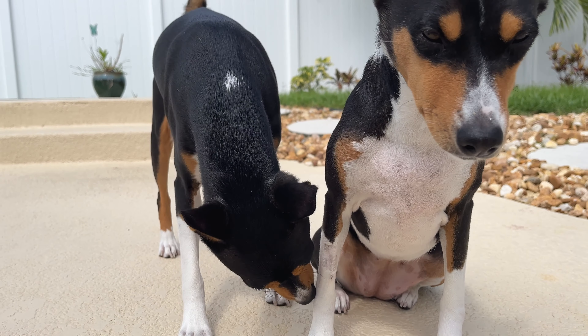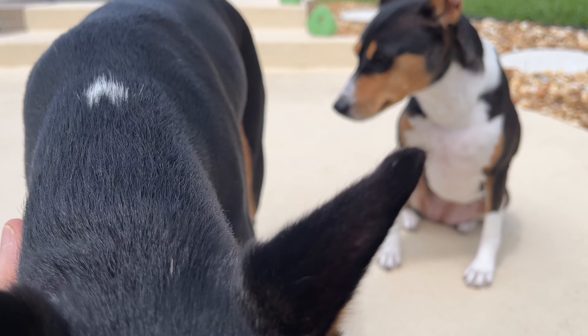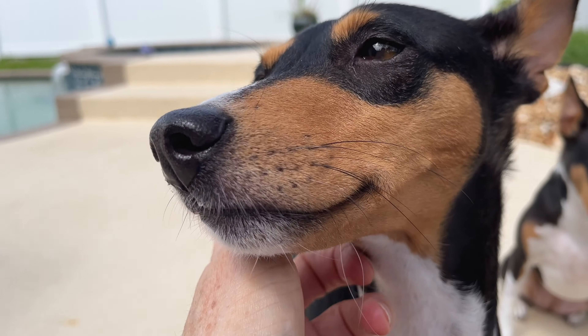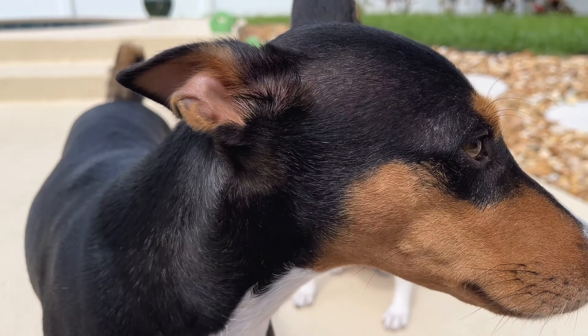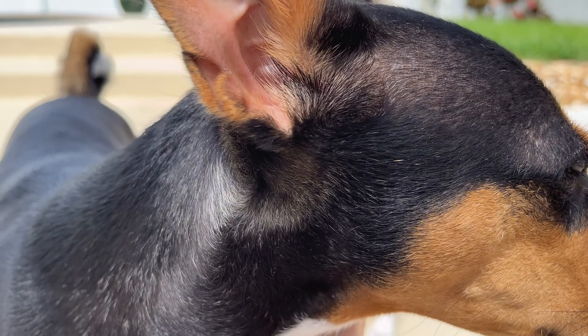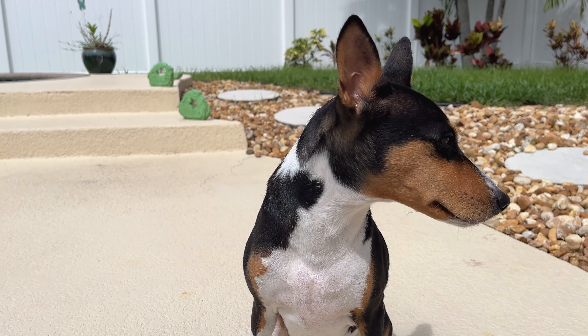Zulu is still very curious about her smell from being in the vet all day yesterday. Hi bud — say hi. Look at that face, he's so cute. Alright, you're blocking your sister — this is about her. Come on, spotlight hog.